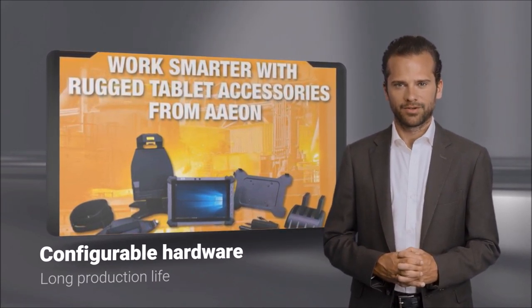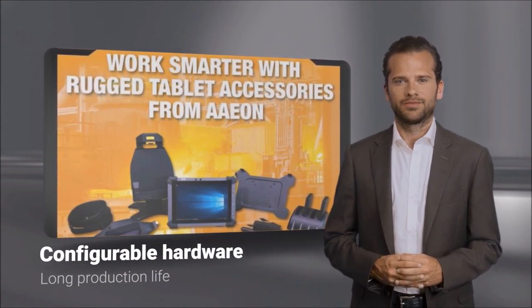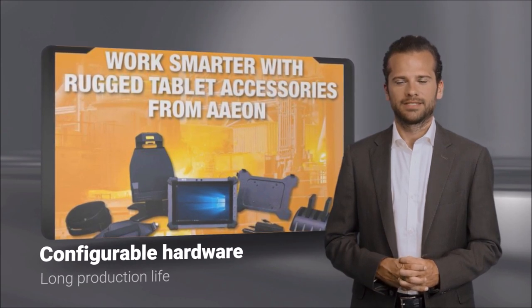USB ports, a barcode scanner, RFID reader, GPS, hot-swappable battery, and much more. Aeon is dedicated to delivering quality, and the RTC-1020 is a testament of that commitment.